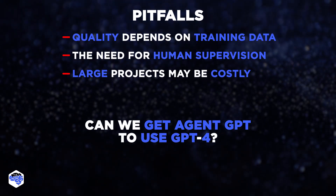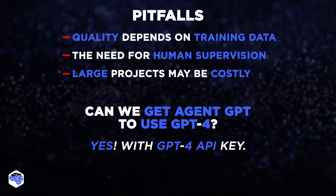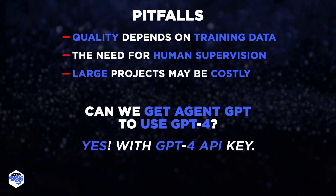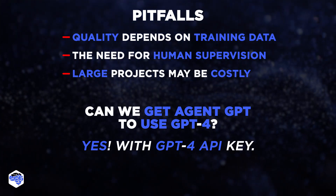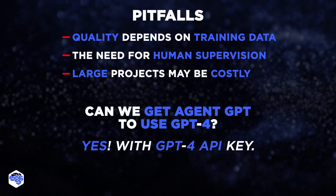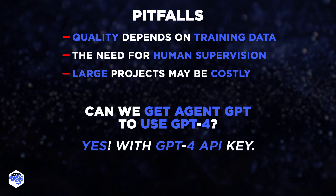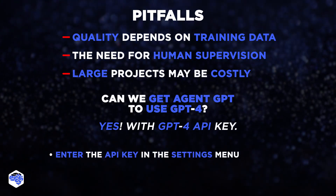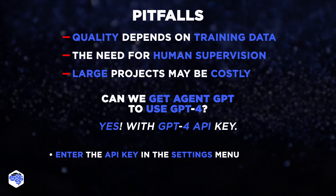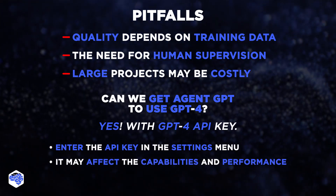We also thought: can we get AgentGPT to use GPT-4? AgentGPT presently employs GPT-3.5 owing to cost and accessibility factors. However, if you have API access to GPT-4, you can enter your own API key in the settings menu and choose GPT-4 as your preferred model. However, it may affect the capabilities and performance of the agent.